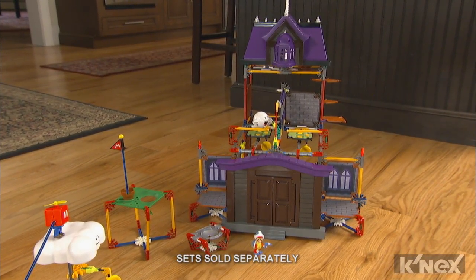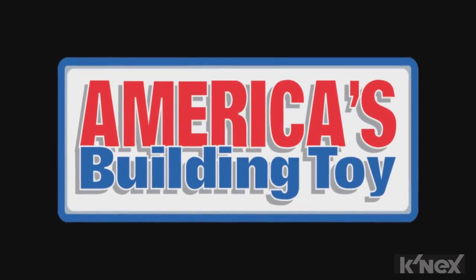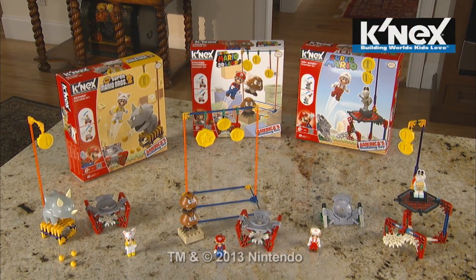Other sets sold separately. And remember, all Kinex rods, connectors, and bricks are made in the USA. Building worlds kids love with the new Super Mario enemy building sets exclusively from Kinex. Each set sold separately.